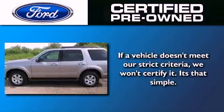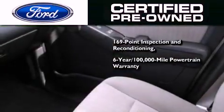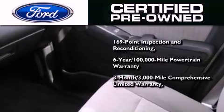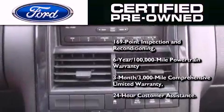The Ford's pre-owned certification includes a six-year, 100,000-mile powertrain limited warranty, and a three-month, 300,000-mile comprehensive limited warranty, plus Ford Motor Company's 24-hour roadside assistance program.